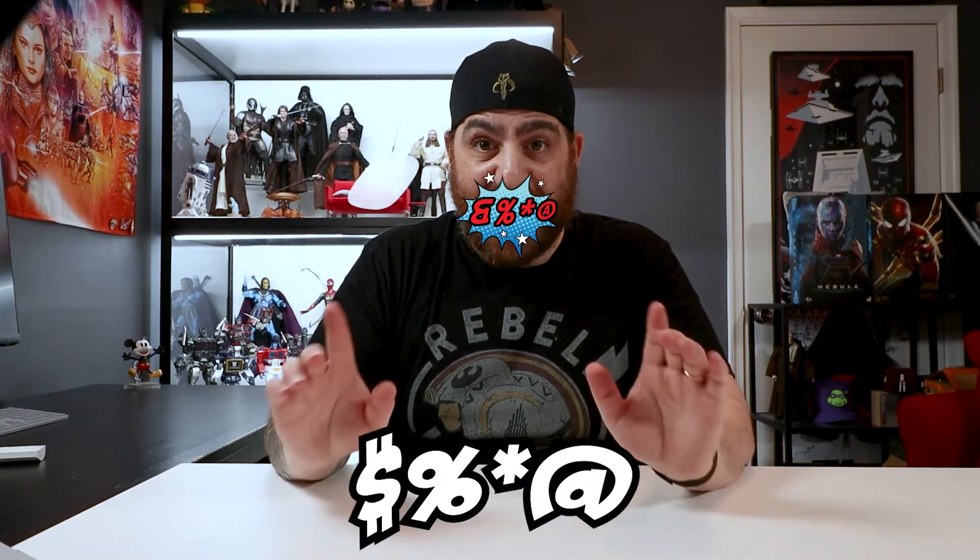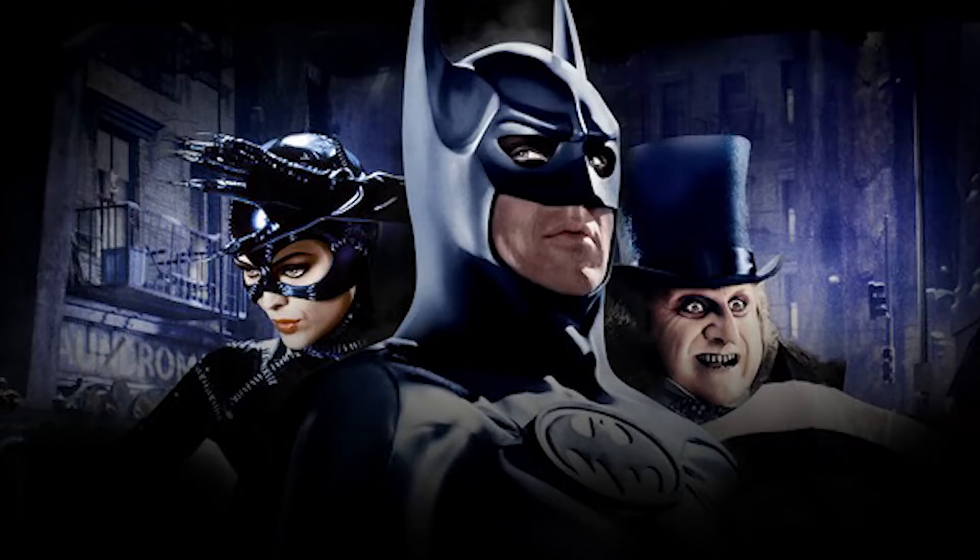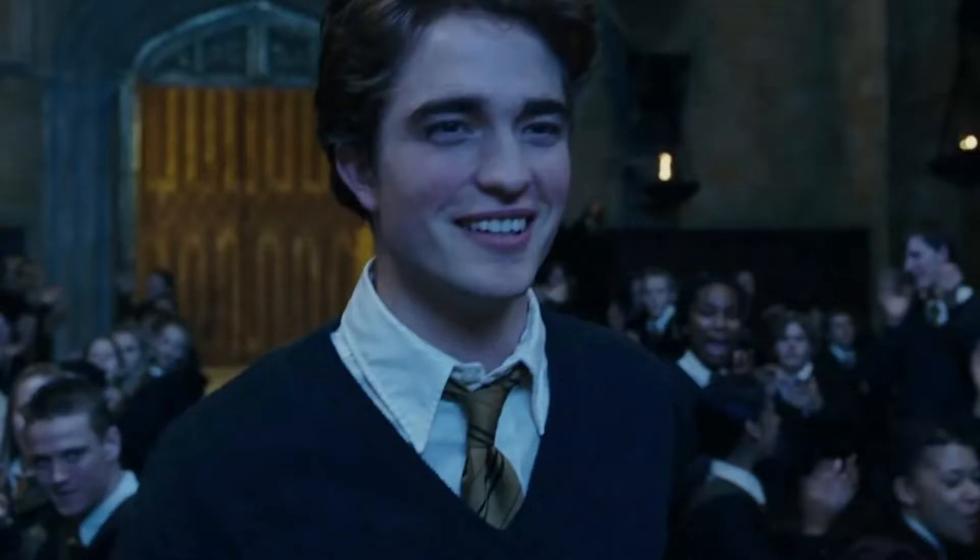My first impressions of this figure were, holy sh**, I need that — I literally said that. It's been a long time since a Batman movie got me this excited. Like, 30 years. Who would have thought that it would be a Batman played by none other than Cedric Diggory himself? Robert Pattinson? No one!